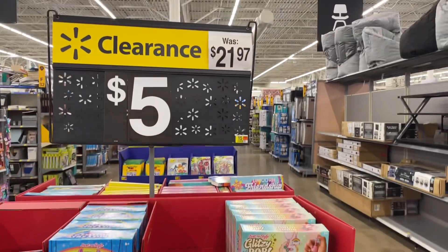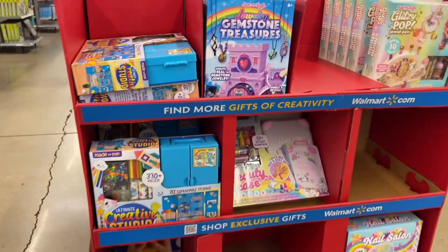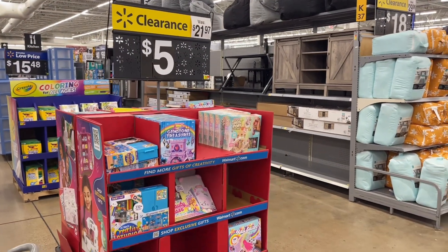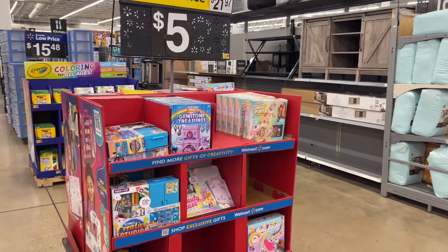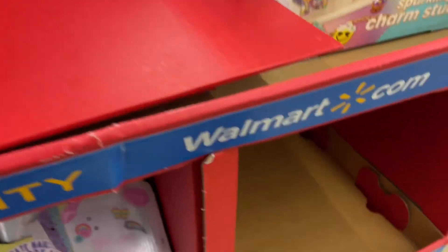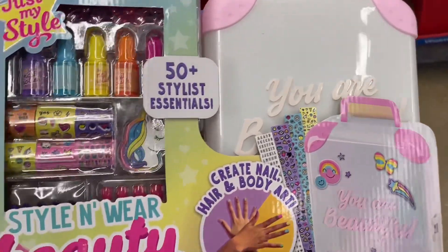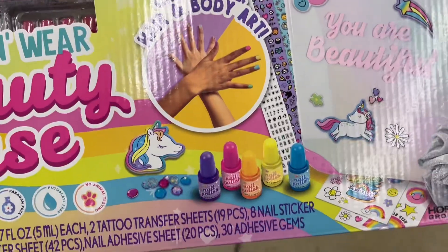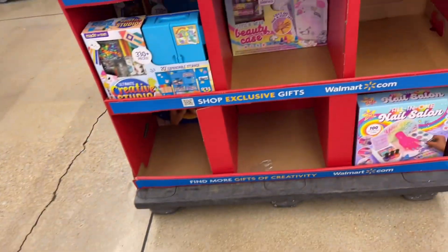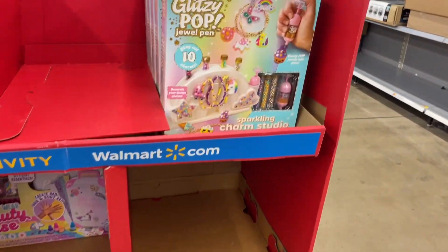So y'all know Easter is coming up. I've been telling y'all to take advantage of these toys instead of getting the ones that are already made up. You can customize it — all the toys that are on clearance. I've been to like three or four locations in the past couple of weeks and every single one of them has clearance toys. I've seen Barbies as low as $1.50.